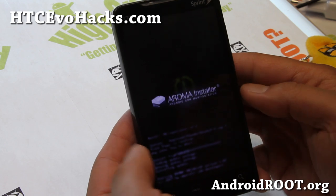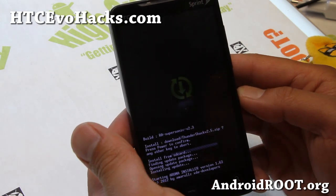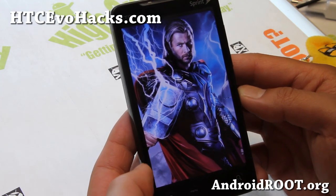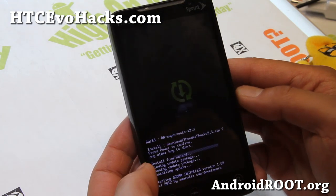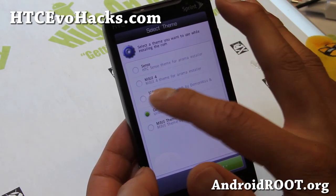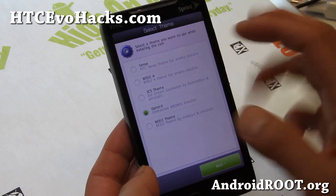You can run it in AOSP Sense, and what you saw was actually AOSP running the ADW launcher. So you have all these themes — movie themes if you want, ICS theme, movie for Sense.